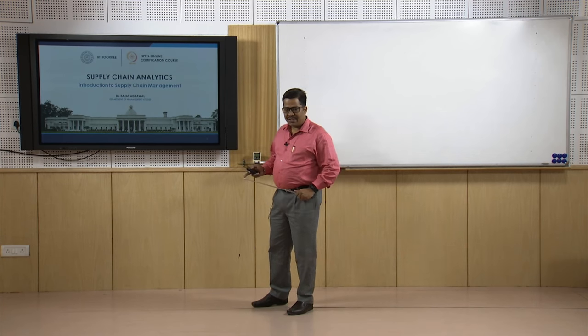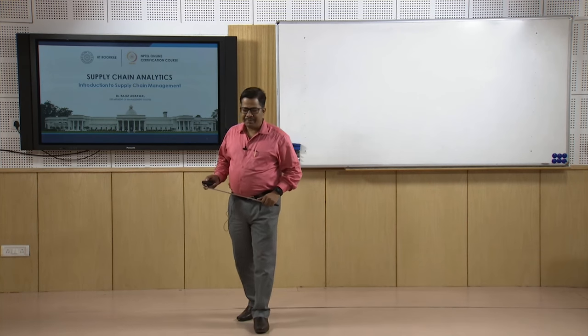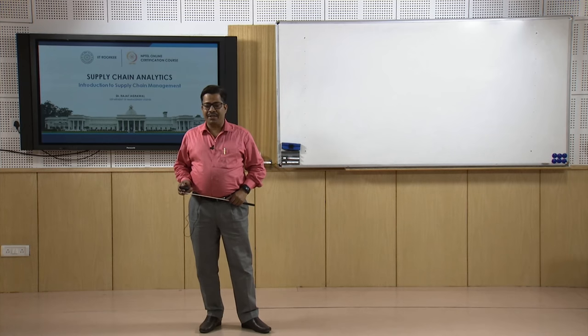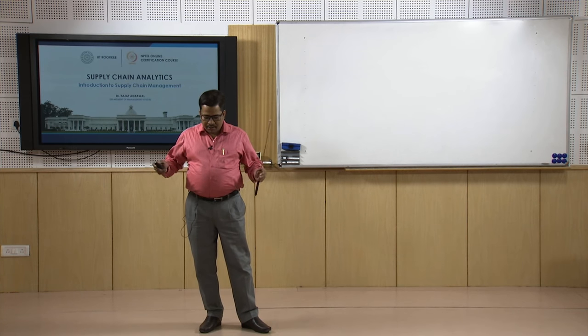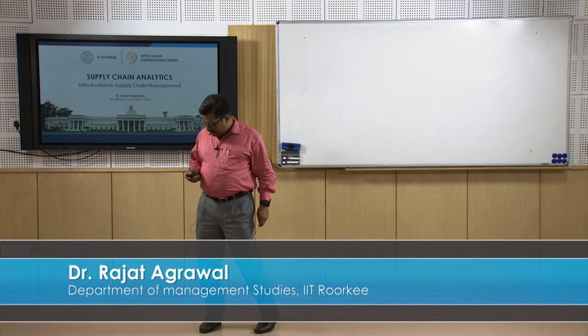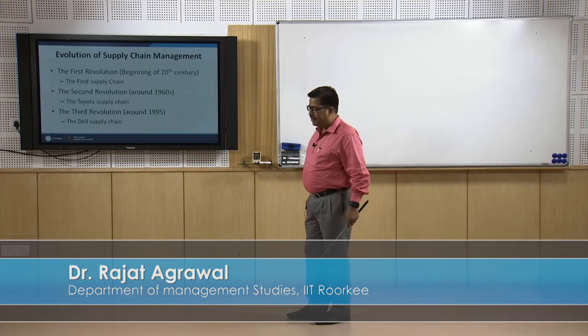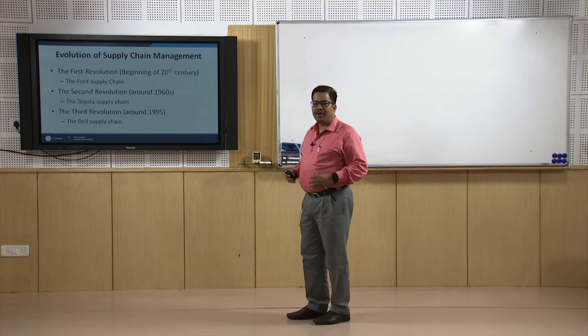In our first lecture, we discussed the role and importance of supply chain and how the supply chain has become a very important function for modern day business. Now, we will start discussion of this lecture with the evolution of supply chain management in the last 100 years.